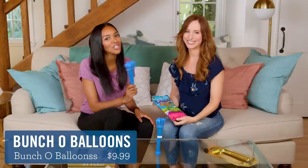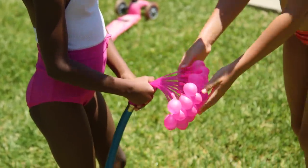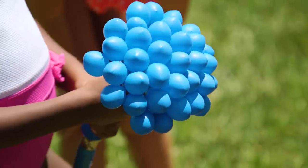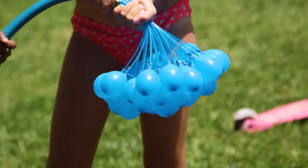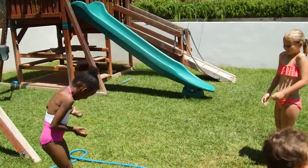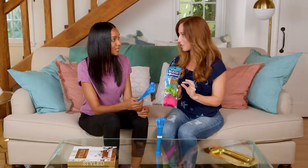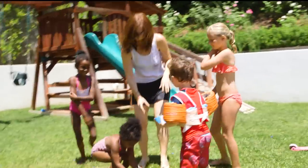Next up we have Bunch O Balloons. Now this one blows my mind because one, I can't believe it actually works, and two, I can't believe someone actually thought of this. So this fills up a hundred balloons in one minute by attaching to your hose. It's a bouquet! And they claim they're biodegradable, and get this — they are self-sealing. So you don't have to spend your entire afternoon tying up little tiny water balloons. You'll just spend your whole afternoon dodging little tiny water balloons. That hardly seems fair.